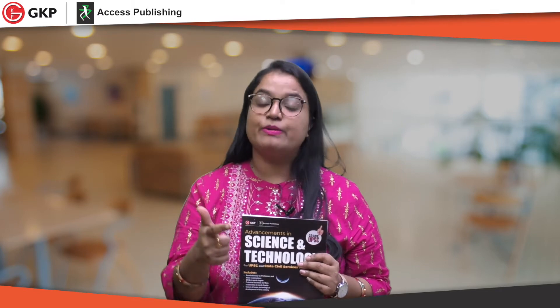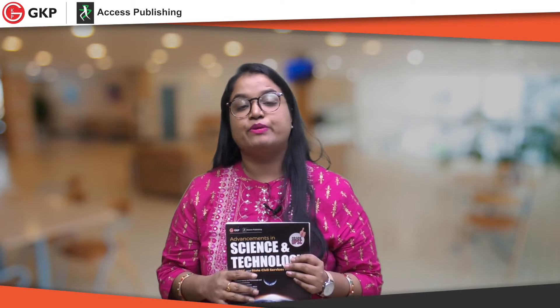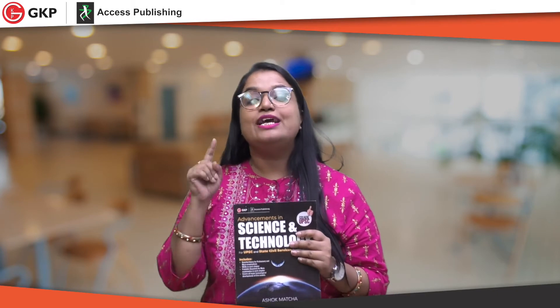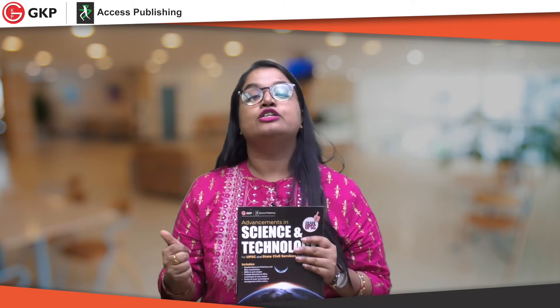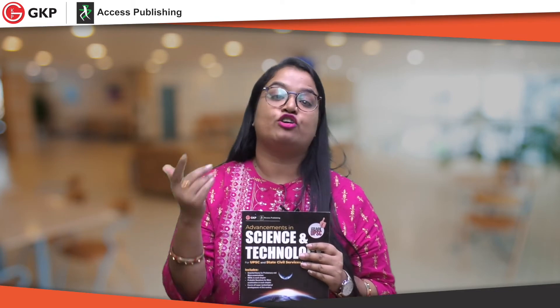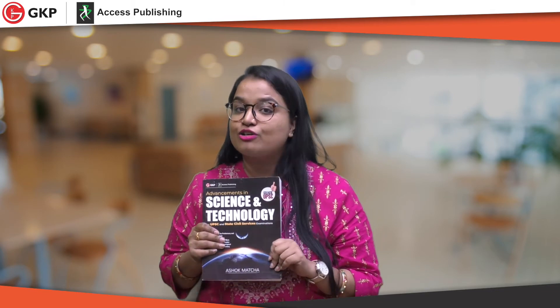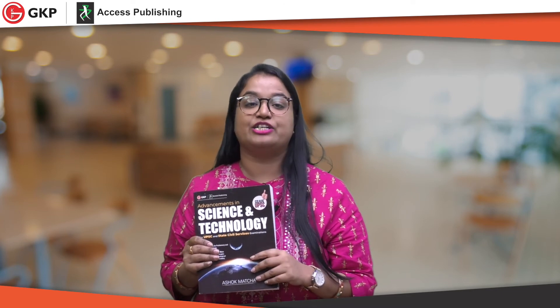If you are preparing for your upcoming UPSC examination, this book is a very good choice for your science and technology preparation. With this book alone, you don't have to go through newspapers, other magazines, or flip from one source to another. This book is all-in-one for your UPSC and other state PCS examinations. You must read this book and you will be successful in your science and technology portion. Thank you so much.